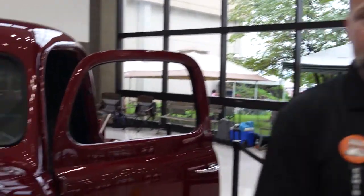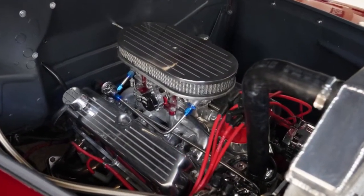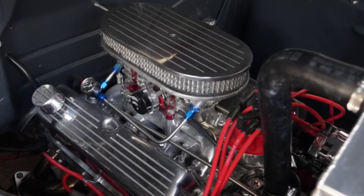It's got a small block stroker motor in it — I think it's 440 horsepower. Bill Speed Shop is actually who set the motor in the truck and the framework.